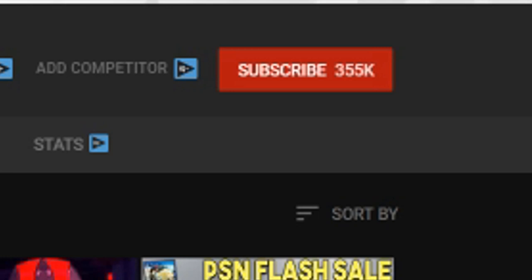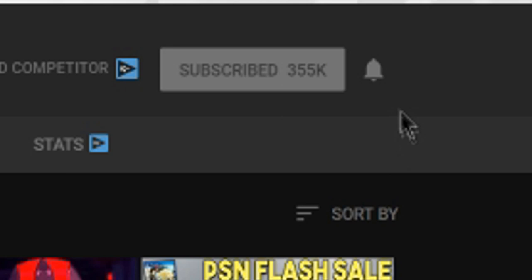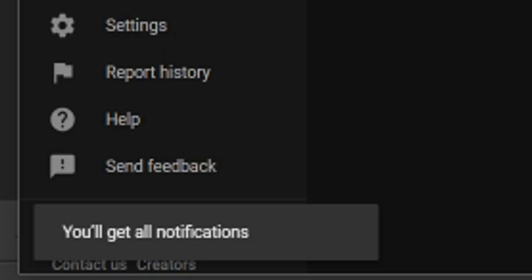Hey guys, we hope you enjoyed the video. If you did, make sure to hit the subscribe button, and if you're already subscribed, do us a favor and hit the bell icon. This way you'll be notified when we post a new video — that's the best way to keep up with all of our uploads. We usually try to upload two videos a day.